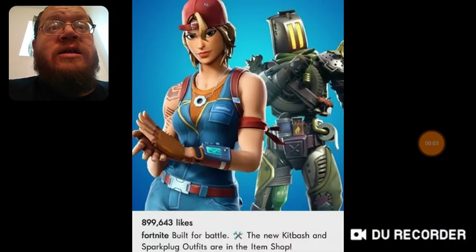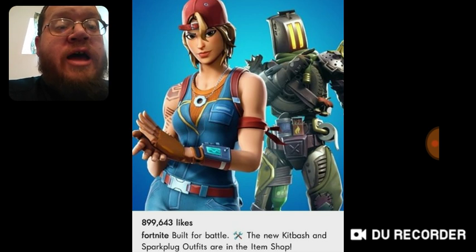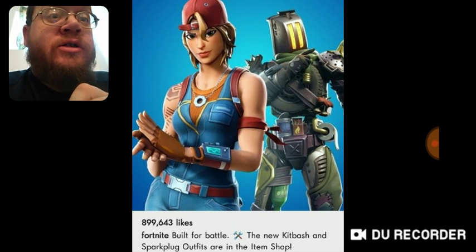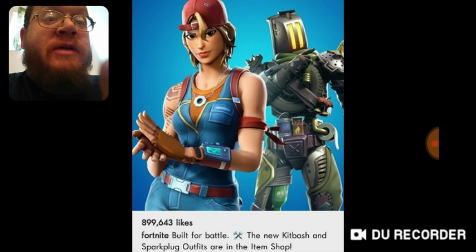What's up guys, DT here from Drama Alert. Fortnite put out this post on Instagram that says 'Built for Battle' — the new Kit Bash and Spark Plug outfits are in the item shop. The Kit Bash, which I'm assuming is the toaster — it looks like a toaster — and I'm guessing the outfit with the girl wearing it is the Spark Plug outfit.